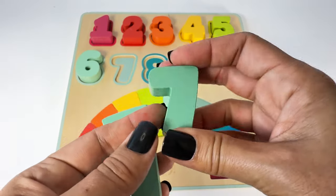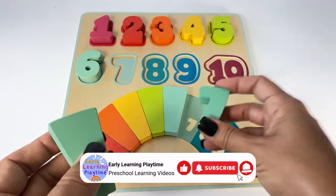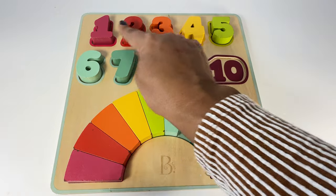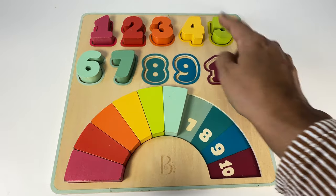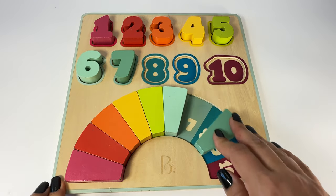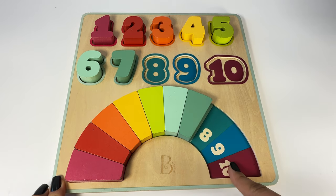Here's the seven — light blue, maybe it's kind of similar to the six. Seven. One, two, three, four, five, six, seven — and let's put this down here on the seven. Only three more to go!